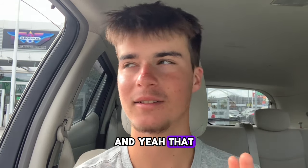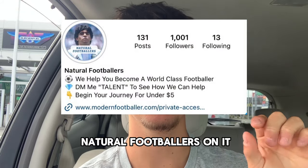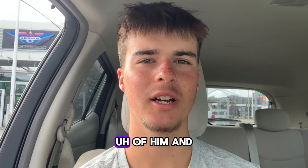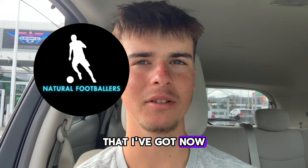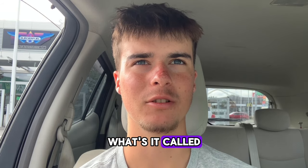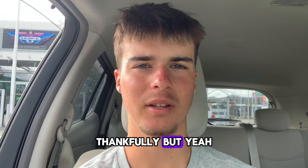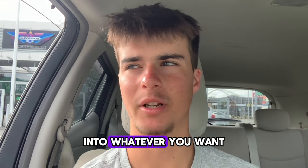Step two is your profile picture. I had a Maradona picture with 'Natural Footballers' on it for nine or ten months, then changed it because I don't own that photo and it looked a bit cheap. I made a new one on Canva — just a guy playing football with 'Natural Footballers' under it. I also tried paying someone on Fiverr but the logo was really bad. Just make one on Canva — it's straightforward.